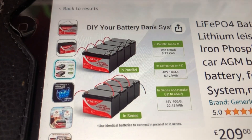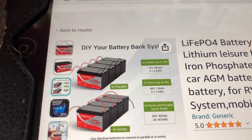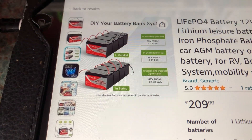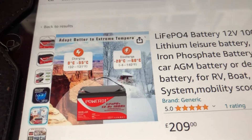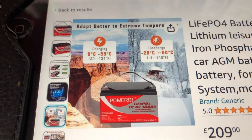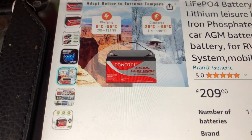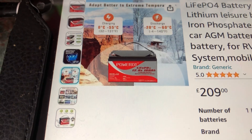These batteries can be connected in parallel — you can connect up to four in parallel for 12.8 volts at 400 amp hours, or you can connect four in series for 48 volts. The usage temperature for charging is between 0°C and 55°C, and you can discharge between -20°C and +60°C. As with all lithium iron phosphate batteries, you cannot charge them below 0°C because that will damage them.